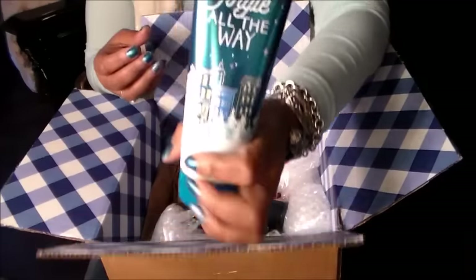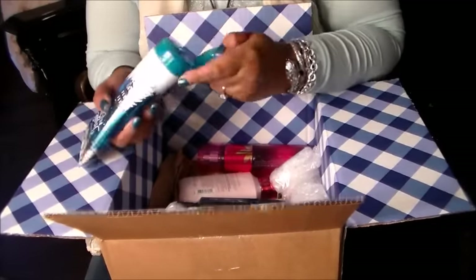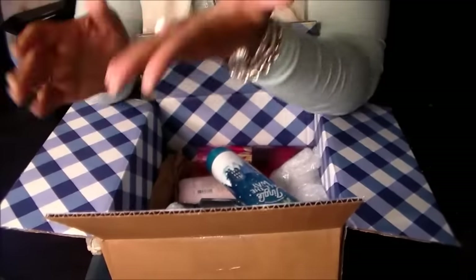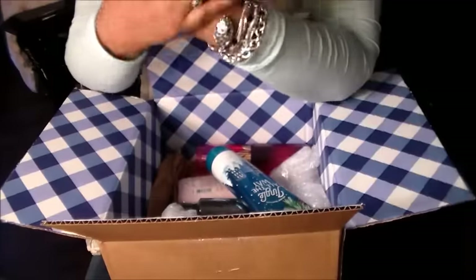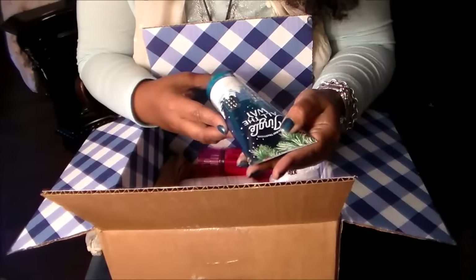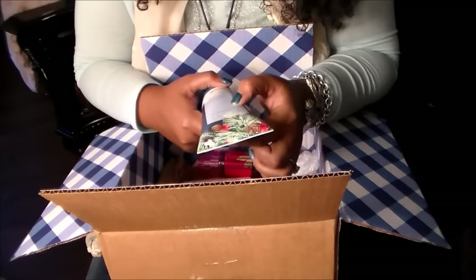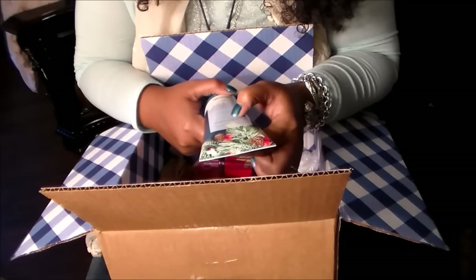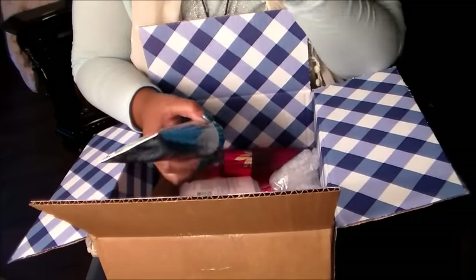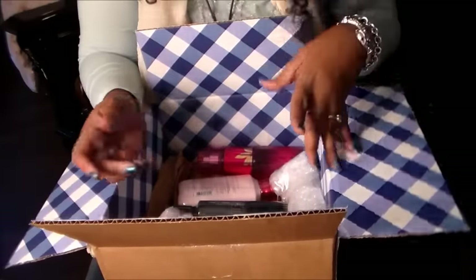The first thing I got was this 'Jingle All The Way' holiday scent. I only clicked on the description of how the items smelled, and this does not smell like Christmas to me — they tricked me. I think this is originally something else and they just put a different name to it. The keynotes are iced clementine, sparkling snowflakes, warm vanilla, holiday poppies, and blue spruce — but I don't smell any blue spruce. It smells fruity and vanilla-y.